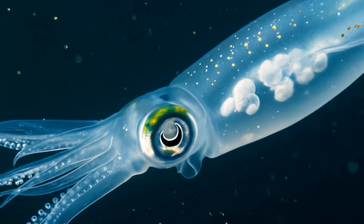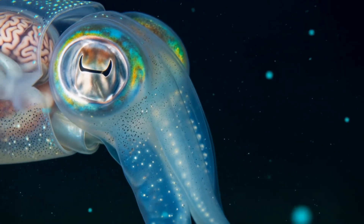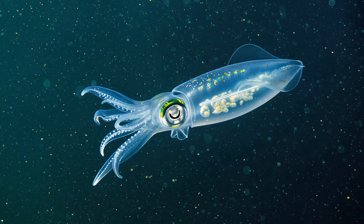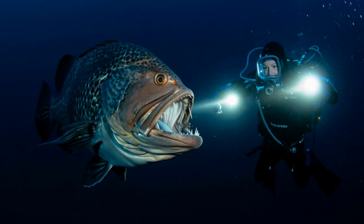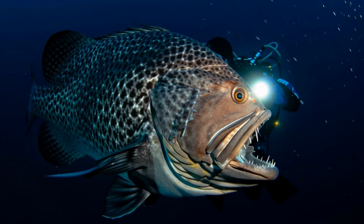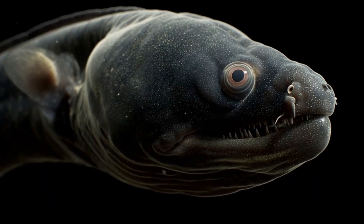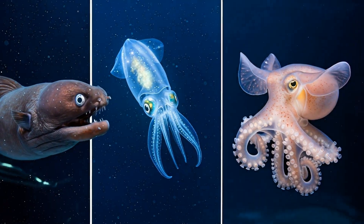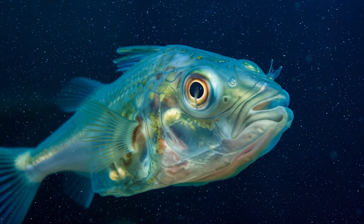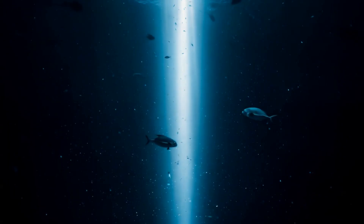As we surface from our deep-sea journey we're left with more questions than answers. The glass squid, for instance, is practically invisible with organs you can see right through — its defense is perfect transparency. And for every creature we've discovered, there are likely dozens more yet to be found. The deep sea remains Earth's last true frontier, a place where the bizarre is normal and the impossible becomes reality. These creatures evolved in silence, under immense pressure, in perpetual darkness, and yet they've developed some of the most extraordinary adaptations we've ever seen. It makes you wonder what else is waiting to be discovered in the depths below. The ocean is vast and we've only scratched the surface — who knows what other impossible creatures might be lurking in the abyss, waiting for us to shine a light on them.